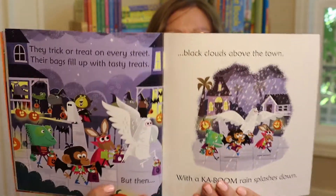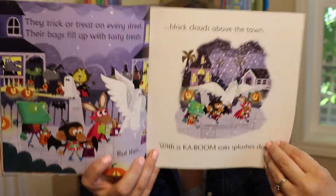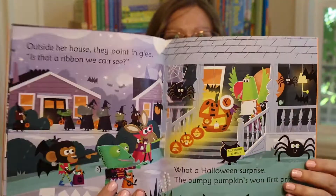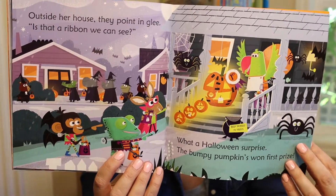Then they go off trick-or-treating. But of course it starts to rain and her costume disappears. So they head home, and when they get home they see that her pumpkins that had smashed to bits actually wins first prize in the competition.